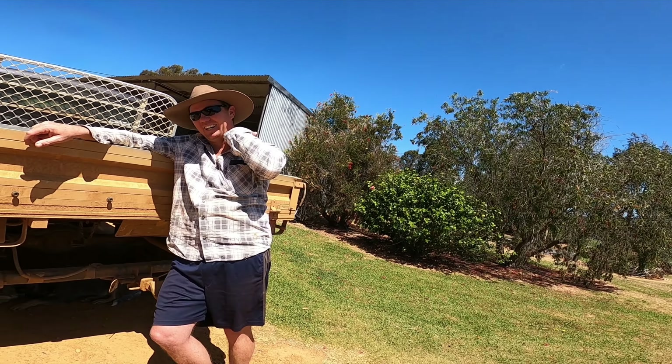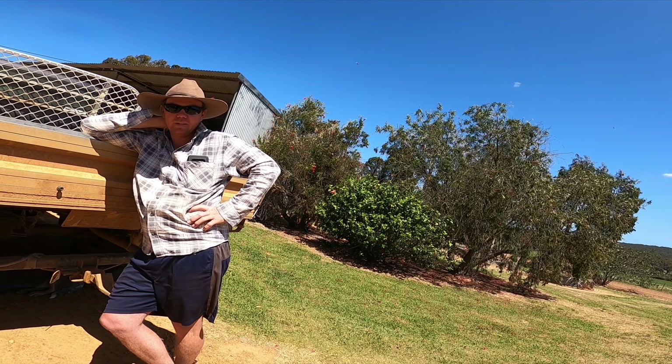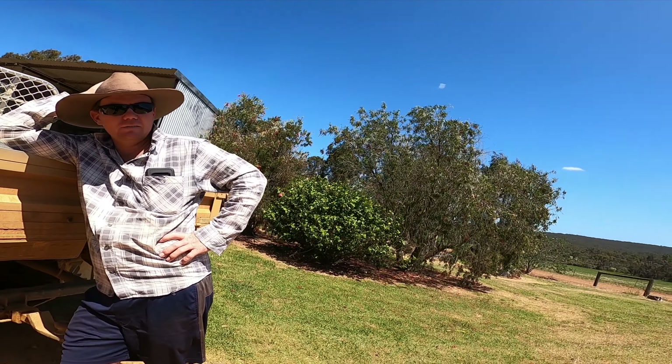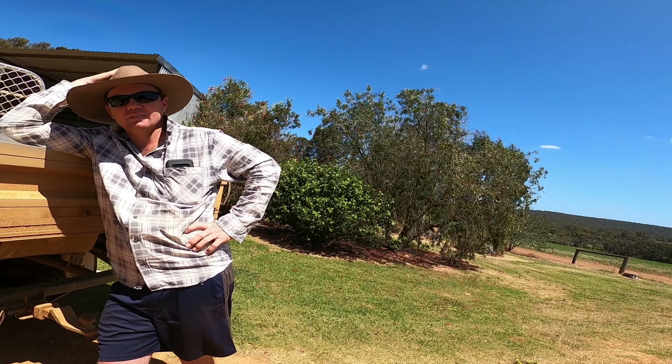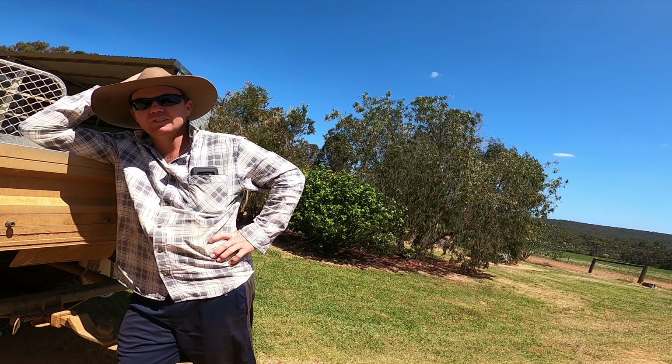You look like a cowboy now. It's 750 acres, the whole farm. It's divided into probably about 20 paddocks, and they're all about 20 to 30 acres each.